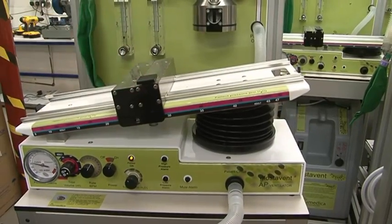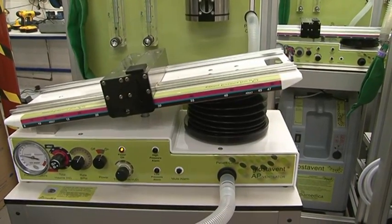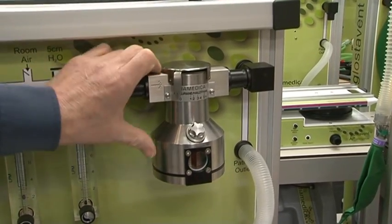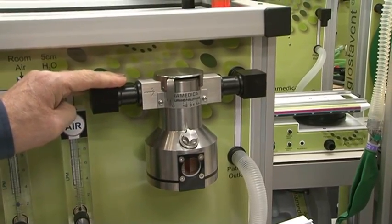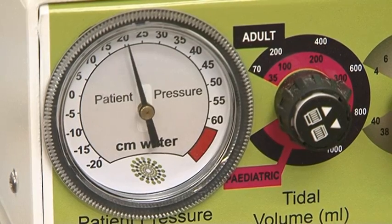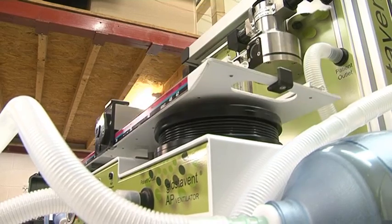We have a gas-driven ventilator for maintaining our patients' breathing during surgery and recovery. We have a vaporiser that contains an inhalational agent to keep patients asleep during surgery. The Glostervent has been thoroughly tested in hostile environments for the last 10 years and has performed successfully every time.